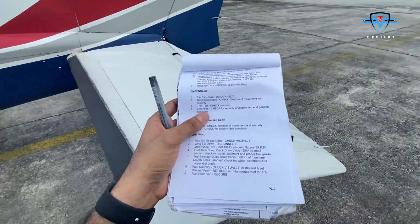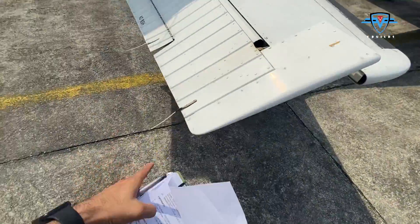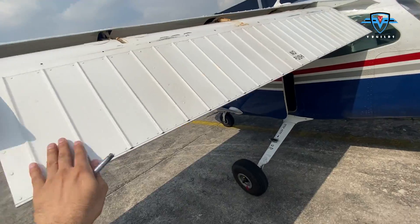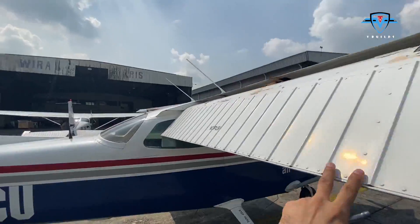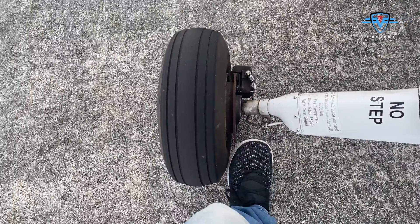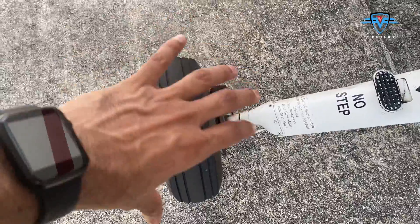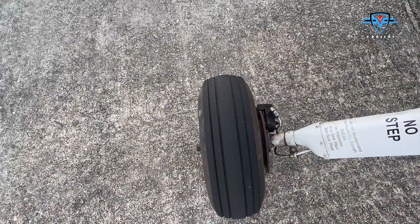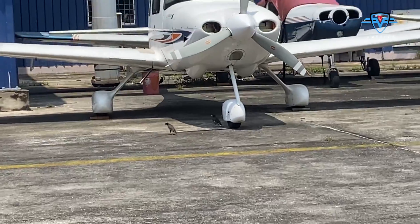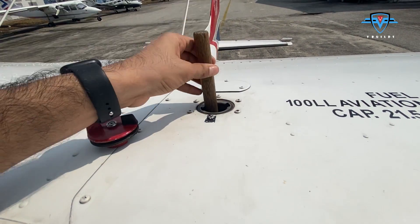Antennas checked, tail tie-down disconnected, control surfaces checked. These are the antennas — all look good. Check the ailerons. There is supposed to be a fairing here, but since this is a training flight and these things break too often, they have removed it. It affects fuel economy but the fairing is just used to streamline the flow, and since it's very costly to replace, we are not using it. Always check the fuel manually — don't trust your gauges.